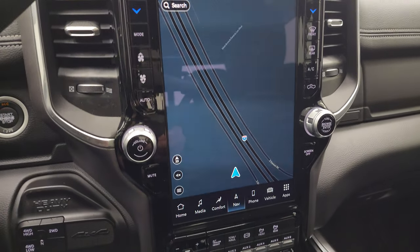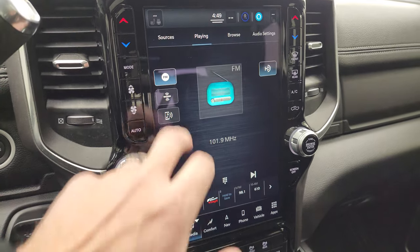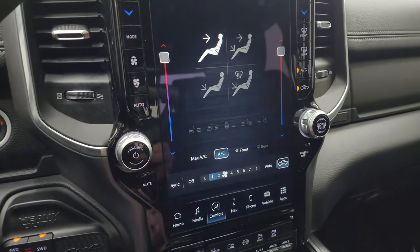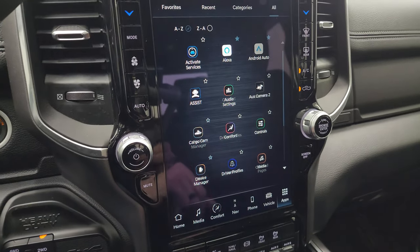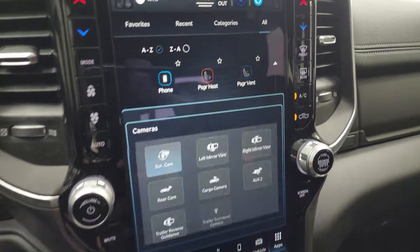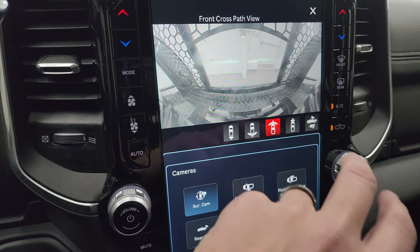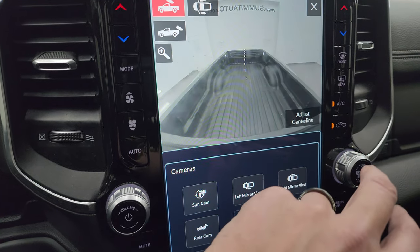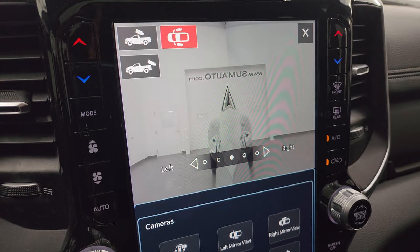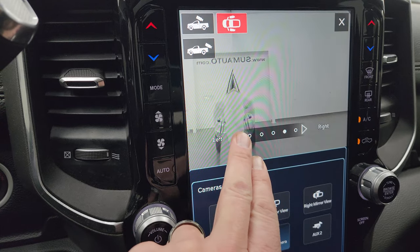This one has the AISIN 6-speed automatic transmission with the shifter right there. It has the Uconnect 5 12-inch radio — supposed to be five times faster than the Uconnect 4. There's Highway 41 on the navigation system, working nicely. You get AM, FM, and Sirius XM radio capabilities. Climate controls including dual climate, heated and cooled seat buttons, and various apps. You get off-road pages and surround view cameras — front, back, wide front, narrow front, cargo cam, and side view cam down the truck, which is great for backing up a camper.